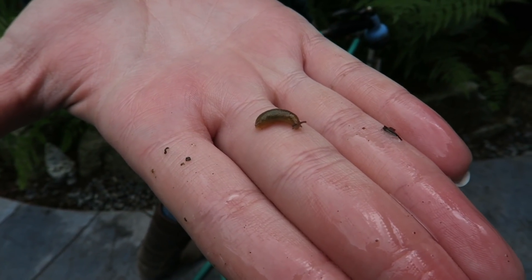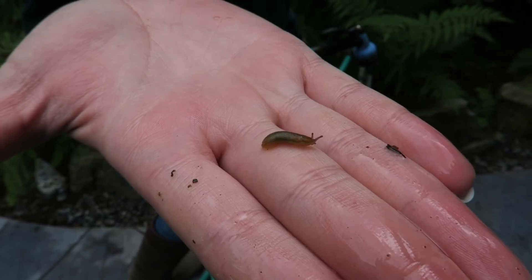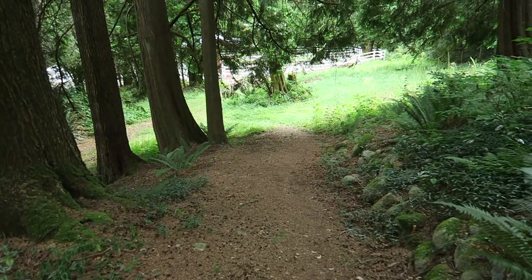Rhian has a baby slug on her hand. It's so cute — look at his little eyeballs! We're going to feed the ponies.